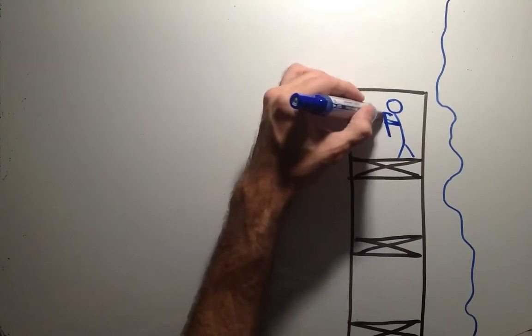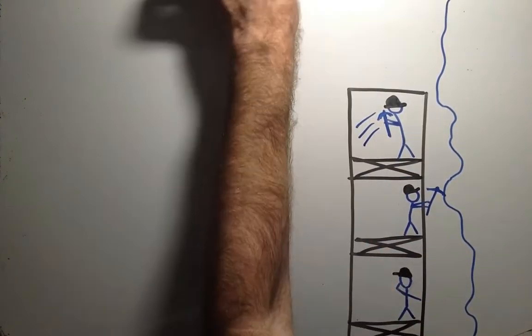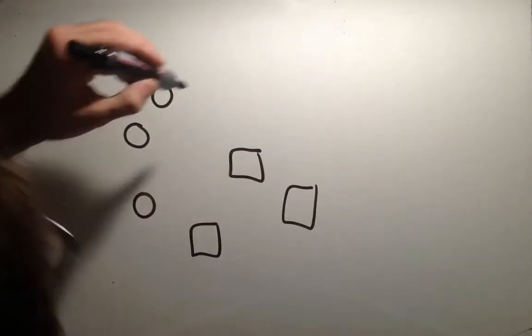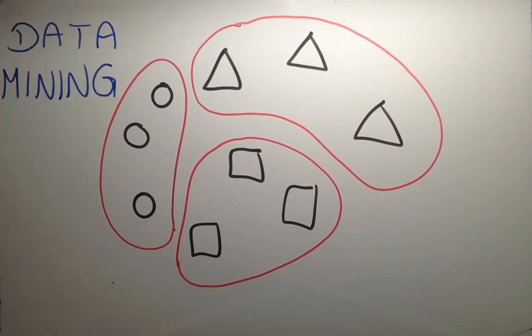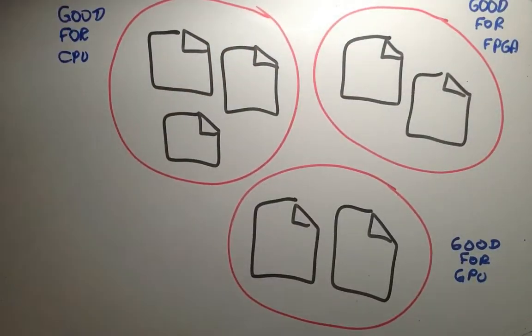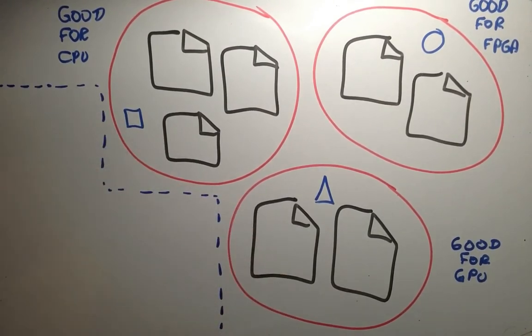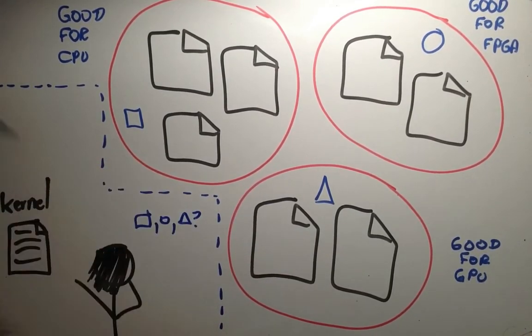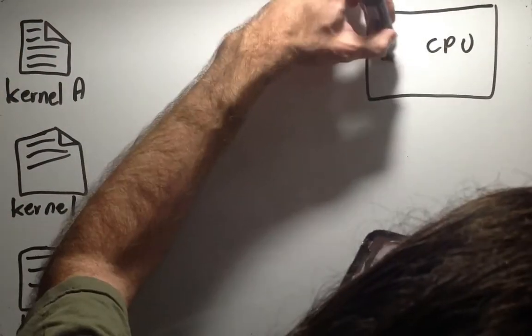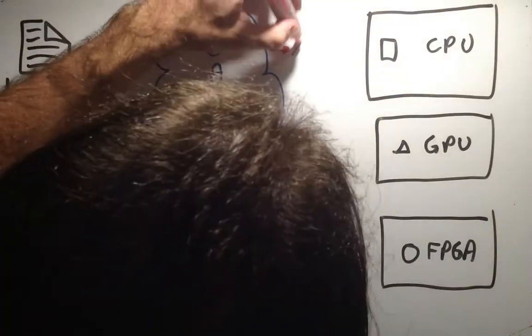Therefore, we will try to infer the energy consumption of an application by using data mining. Data mining is a concept in computer science used to classify a set of data in respect to their similarity. The idea is to have a set of reference kernels for which we know the execution times and energy consumption, then use data mining to classify the kernel we want to map in respect to this reference set without compiling or executing it. We do this for all kernels that compose our application, then tie all together — the kernels in their best architectures according to our assumptions.